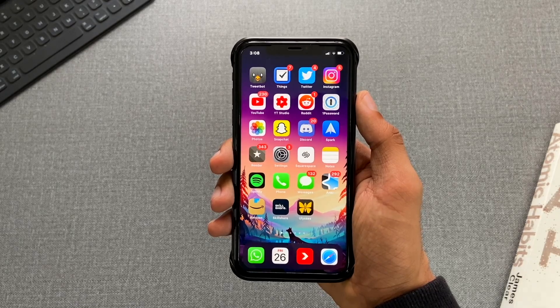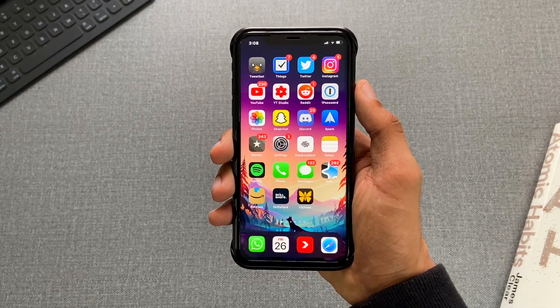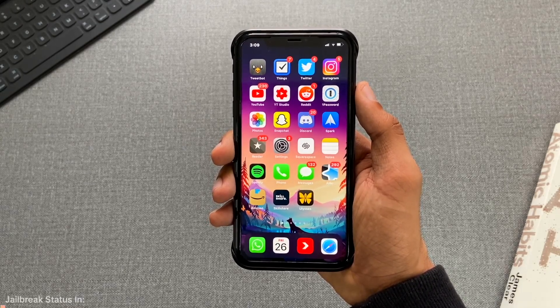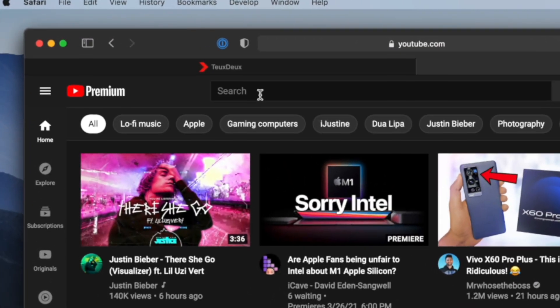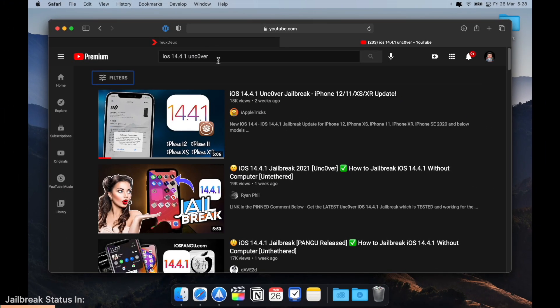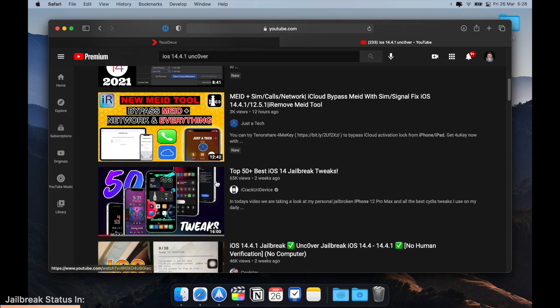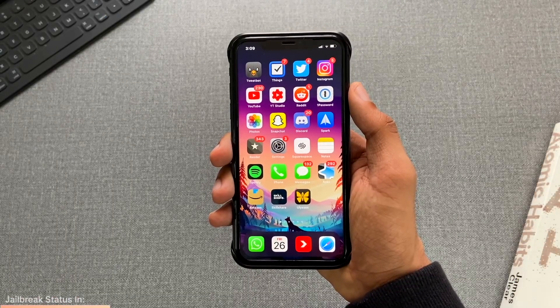We'll also cover some of the latest jailbreak updates and all of them will be 100% legit. But things are not so right — YouTube is filled with jailbreak scams where you have to do human verification to install a jailbreak, or install an app to jailbreak your device. This is really bad. Anything that has human verification or requires you to do a certain thing to jailbreak your device is 100% fake.